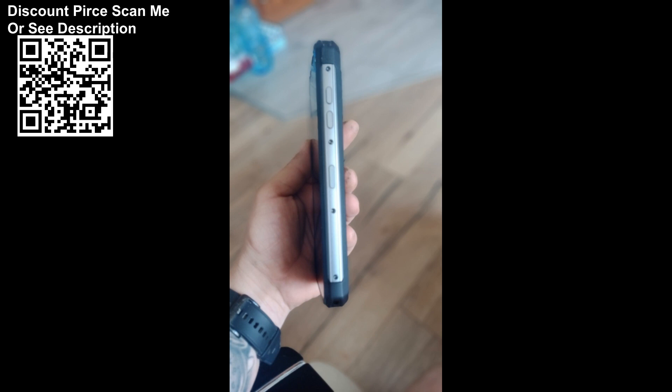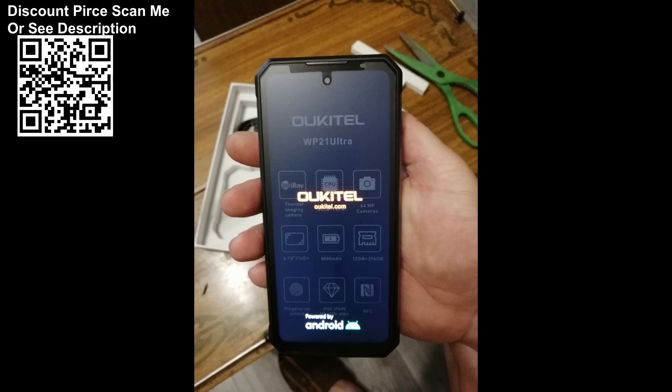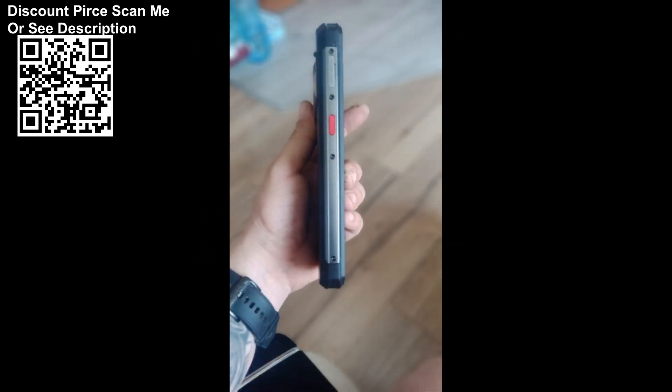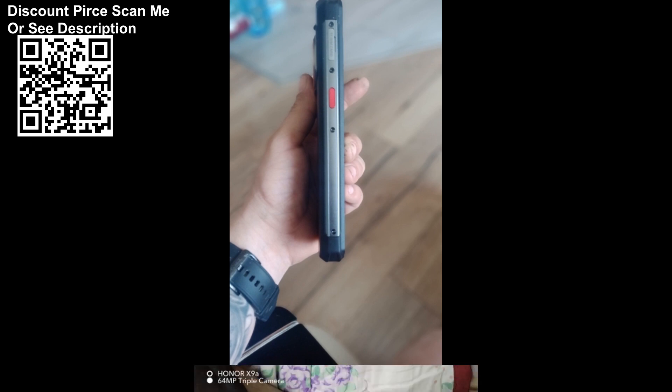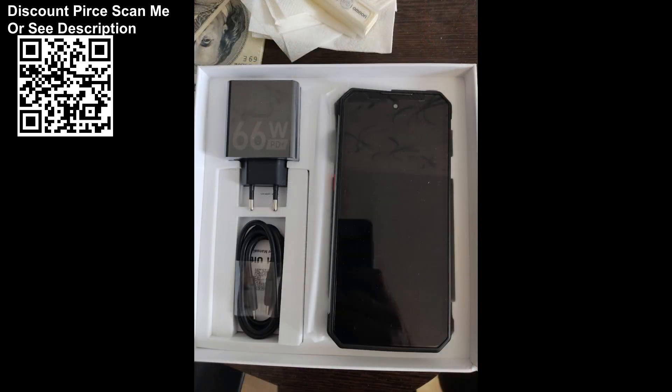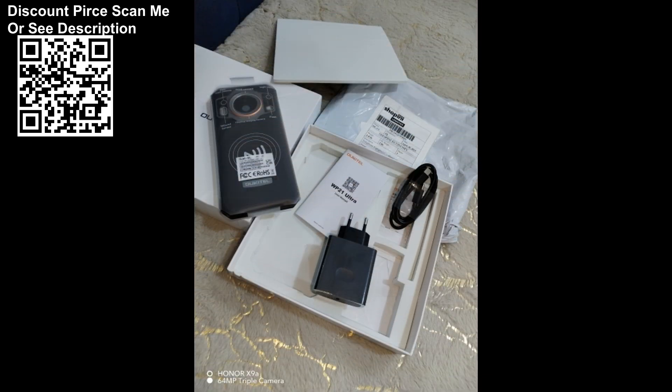The Alcatel WP21 Ultra Rugged Cell Phone comes with a highly sensitive 256x192, 12μm uncooled infrared detector, with a refresh rate of 25Hz. Temperature measurements are highly accurate, and thermal images and videos are crisp and clear even in total darkness and adverse weather conditions. The detection range is up to 1,000m.